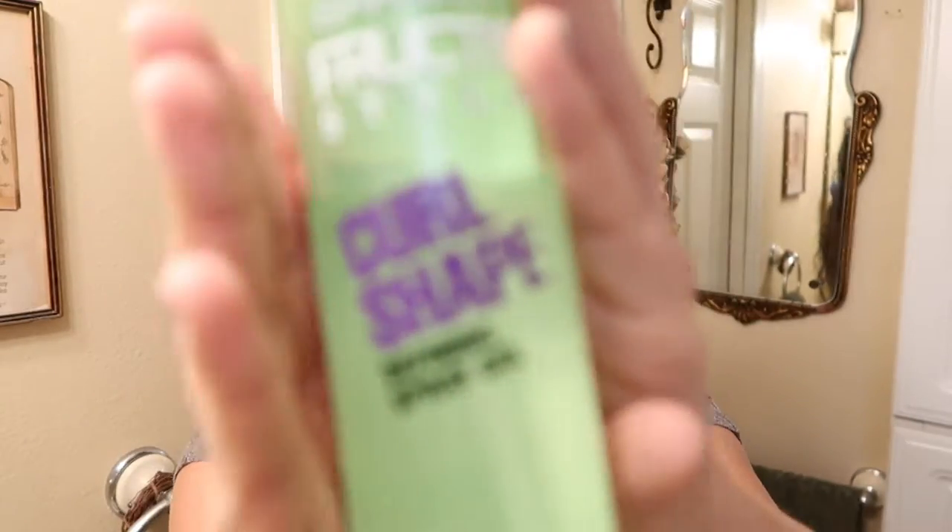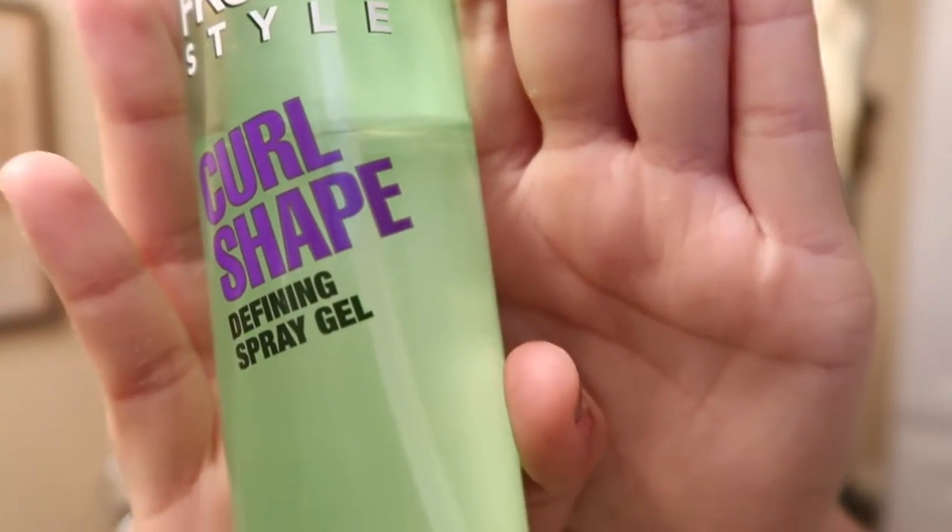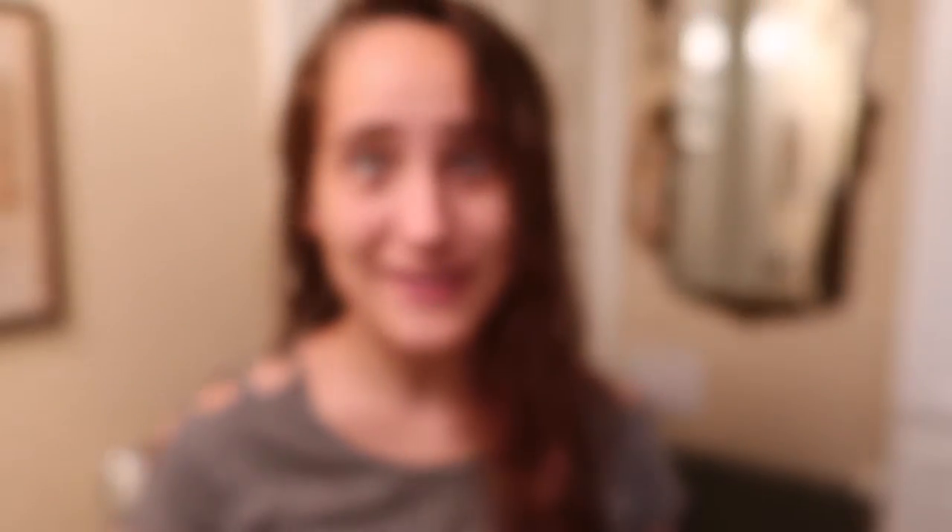I am freshly clean, out of the shower. I put some clothes on because this is a G-rated channel. Let's get ready. I start out with my Garnier Fruities Style Curl Shape Defining Spray Gel. It's really good stuff — it works great for curls in your hair. This video is not sponsored, although, if you want, I'll allow it.